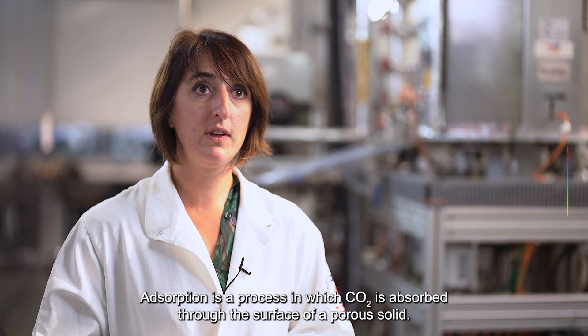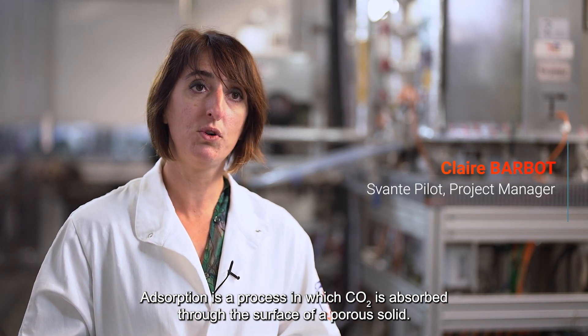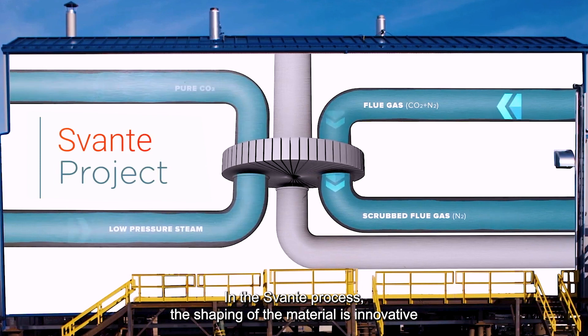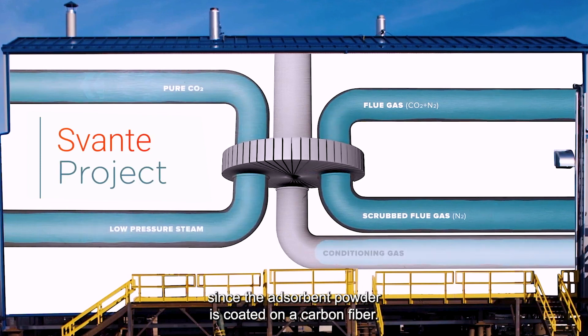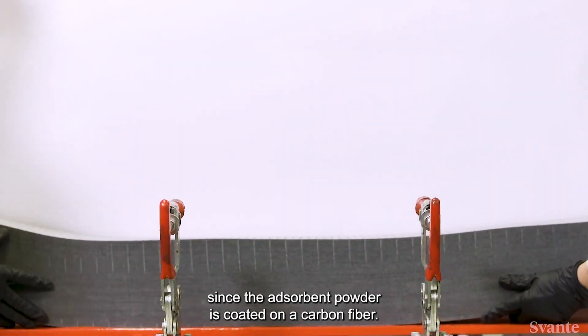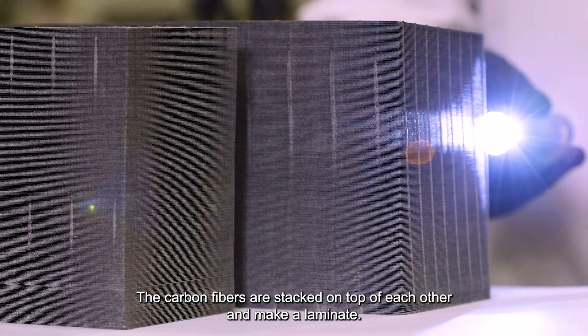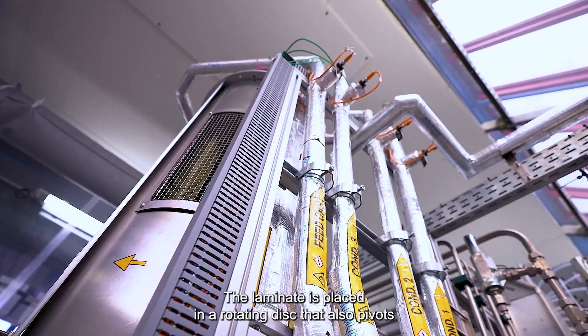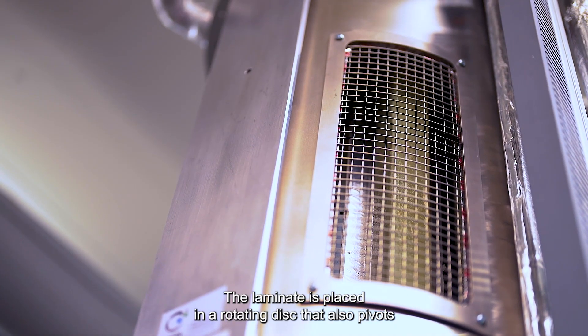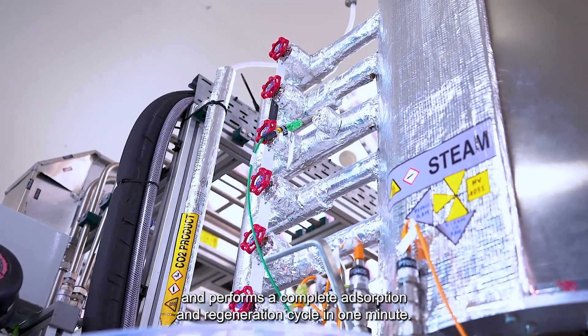CO2 adsorption is a procedure in which CO2 is absorbed at the surface of a solid pore. In the Svente process, the use of the material is innovative, since the adsorbent powder is applied on a carbon fiber. These carbon fibers are packed on top of one another and made into a lid, which is placed in a rotating disk that pivots and creates a cycle of adsorption and regeneration in one minute.